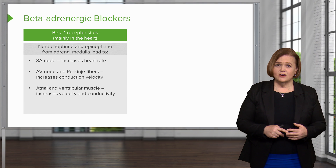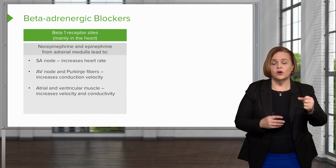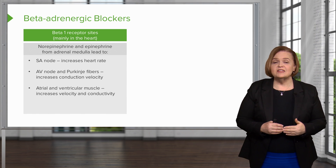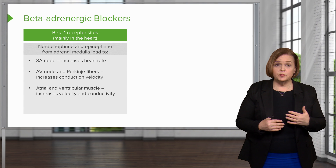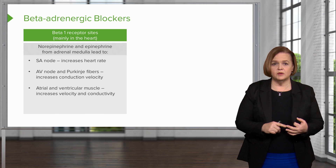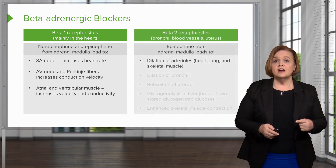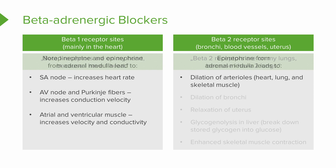The atrial and ventricular muscles increase in velocity and conductivity — which means your heart is going to be faster and much stronger and harder. That's a good thing because if my sympathetic nervous system has been stimulated, I'm likely in danger. An easy way to remember: beta one receptors are on your heart, and I have one heart. Beta two receptors are on my lungs, and I have two lungs. That's how I keep track of where beta one and beta two receptors are.